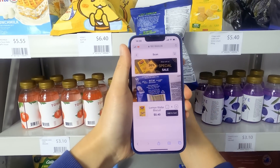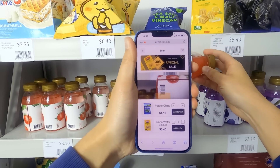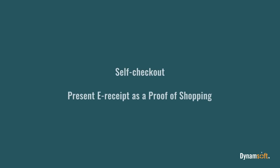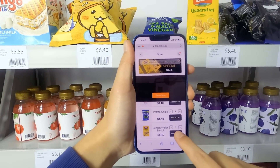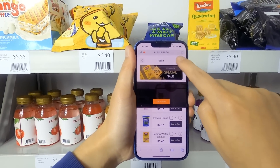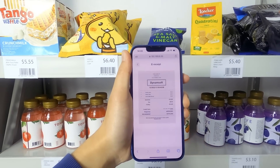Add any goods to the shopping cart with a fast and accurate scan. Reduce costs and cashier wait time by allowing convenient customer self-checkout. Use an e-receipt as proof of payment at the exit.